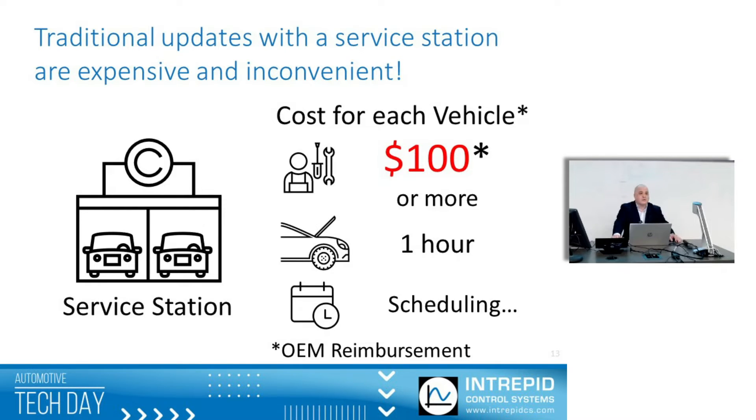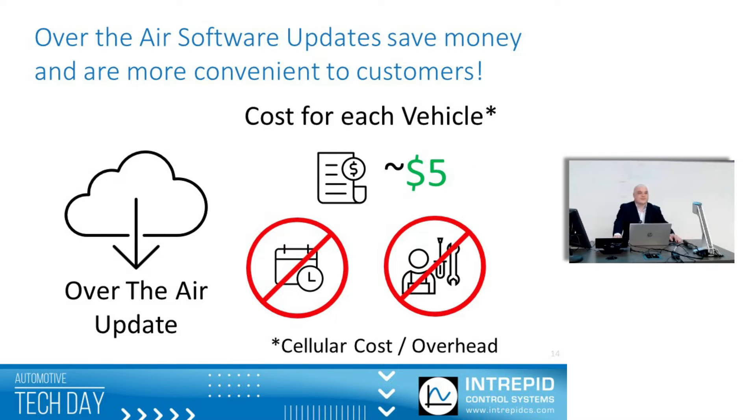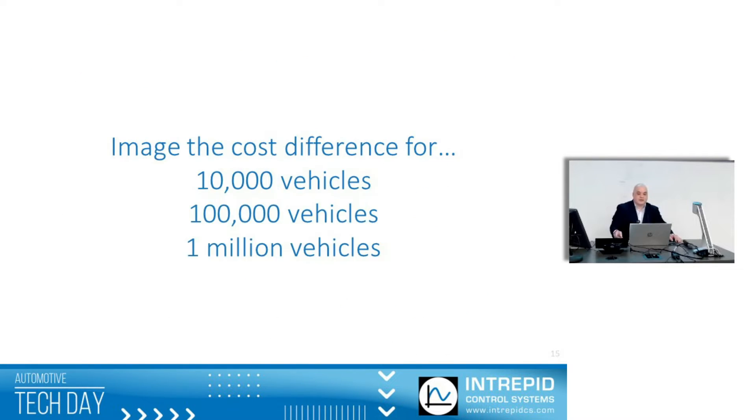In case you didn't know, typically the dealership or other service station is reimbursed $100 every single time this is done by the OEM, and it's inconvenient for customers due to scheduling and downtime. Over-the-air software updates offer the promise of cheap and convenient updates — typically you're spending $5 for each vehicle each time, primarily due to cellular cost and other overhead. If you imagine that cost difference — $5 versus $100 — across 10,000, 100,000, or 1 million vehicles, it starts adding up.